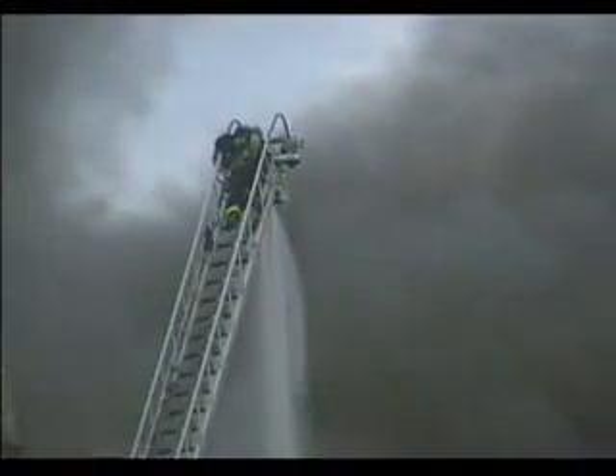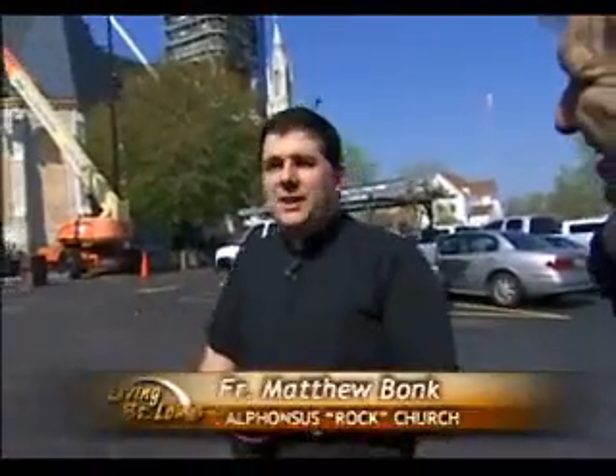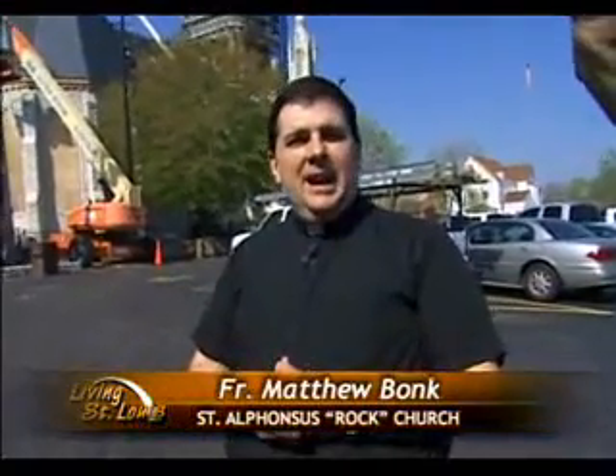All this happened on Father Matthew Bonk's first day on the job. He said: "I actually was unpacking. I had arrived the day before and was just taking books and things out of the boxes, moving into my room. And one of the priests — I heard him say, 'There's a fire, there's a fire.'"